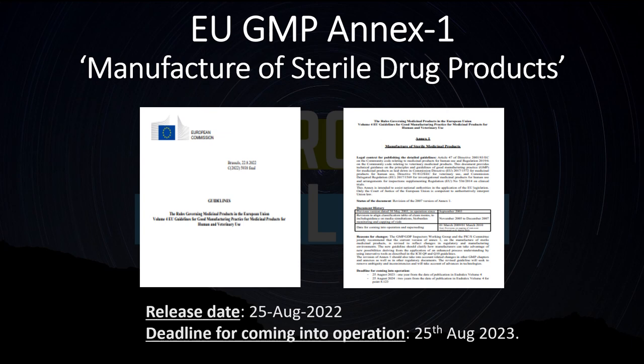Hello everyone and welcome to Probe Talks. Today we are going to discuss one of the most important guidelines that has been recently updated and released: EU Annex 1, which is for manufacturing of sterile drug products. This guidance was under revision for approximately five years and has been released on 25th August 2022. The deadline for coming into operation is 25th August 2023.